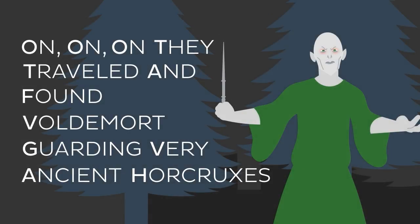And that's it. Our cranial nerve mnemonic: On, on, on they travelled and found Voldemort guarding very ancient Horcruxes.